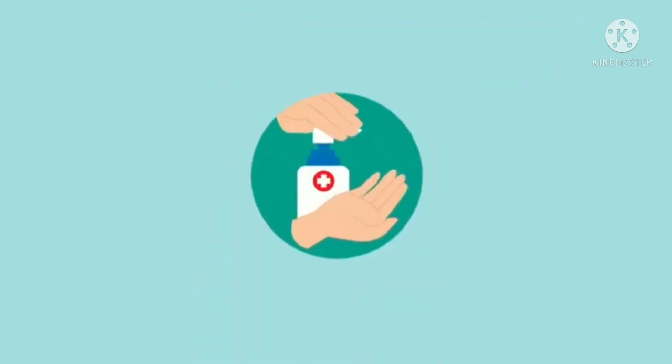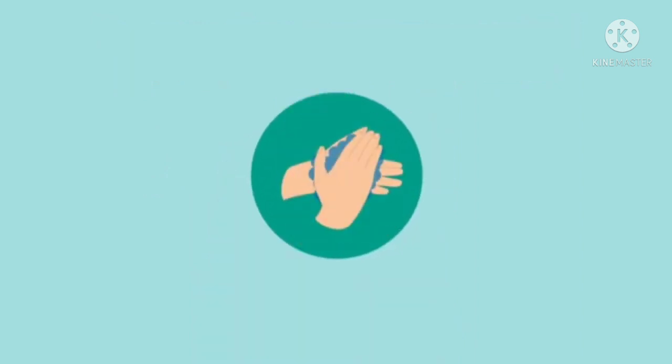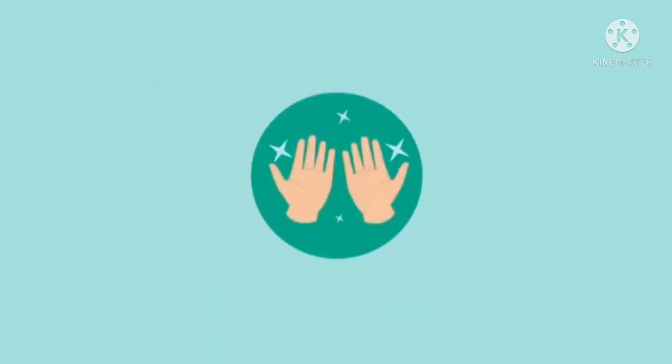If you don't have soap and water, you can use hand sanitizer. Make sure to put it all over your hands, front and back. Let it dry — don't wipe it off.